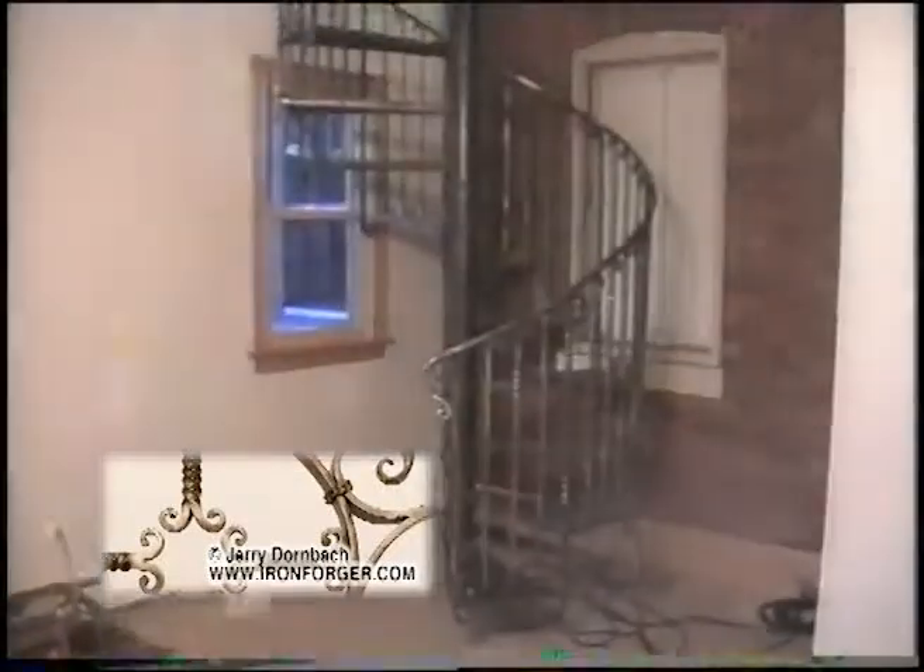This is an original custom designed spiral staircase with hand forged balusters and rail. There is no bottom tread to floor support, which makes the weight and structure fully supported by the center column.